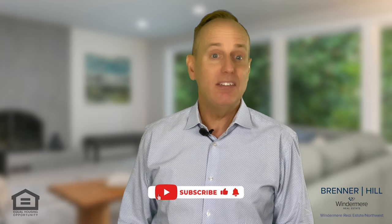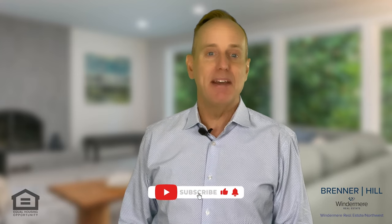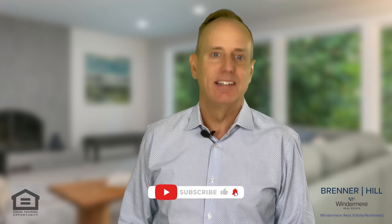Thank you for watching! If you found the information in this video useful, please like it below so it will be recommended to others. Thank you!